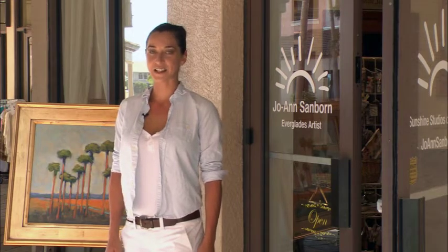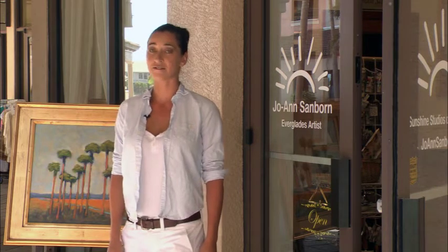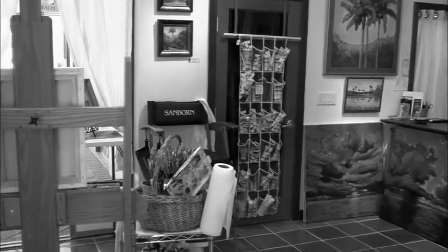I'm your host Jessica Tyus with Southwest Florida Out and About. Today I'm here at the beautiful Esplanade and I found it very unique. Not only is it a painting studio, but it's also a gallery. Let's go check it out.